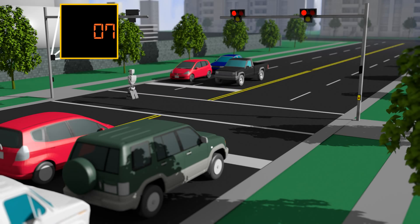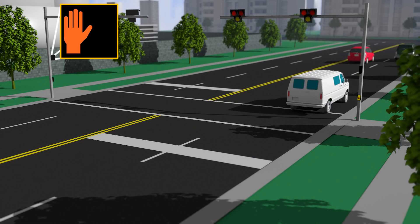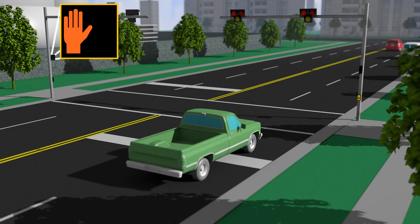The solid red light will be followed by alternating red lights, which indicates that after first stopping, motorists can proceed with caution through the intersection as long as there are no pedestrians in the crosswalk.